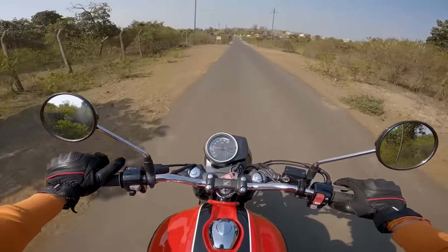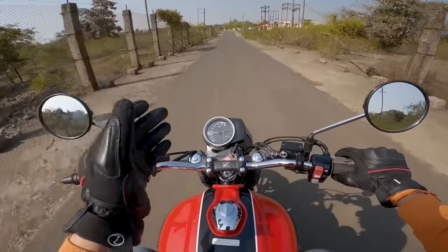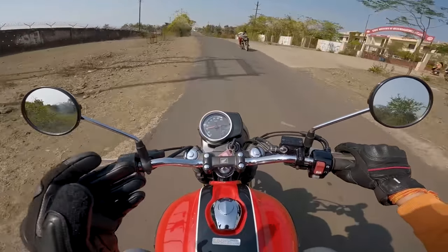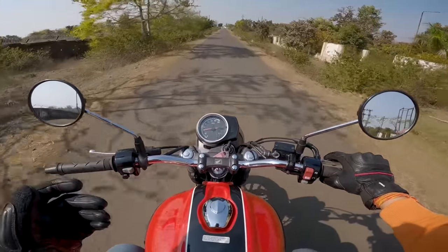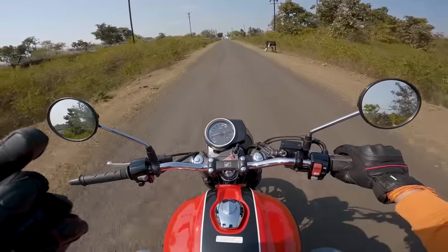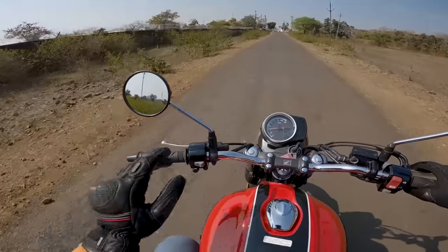In the mid-range you have so much torque. First gear this motorcycle goes till 45, second gear till 80 — the gearing is very tall. You can really use that torque without changing gears again and again. Just open the throttle and because of the torquey nature you can enjoy the power delivery and the torque surge.